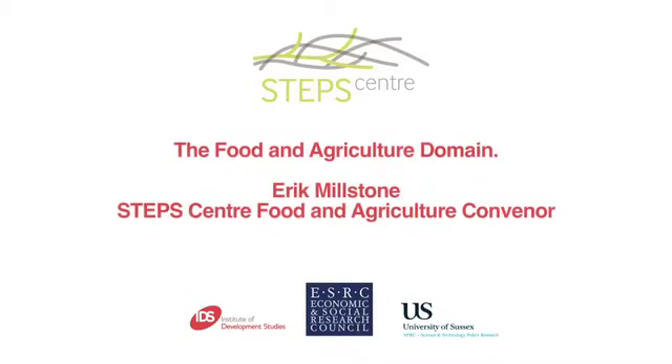A characteristic feature of the STEPS approach is that we are exploring a variety of different pathways with which to reconcile poverty reduction with sustainability.